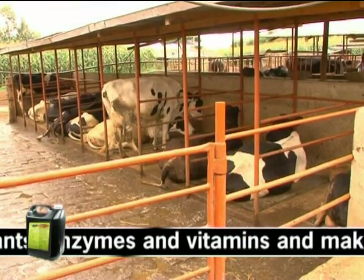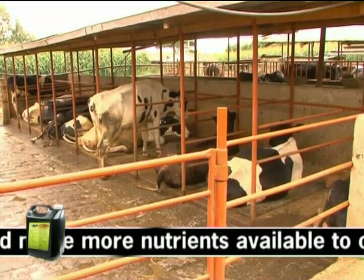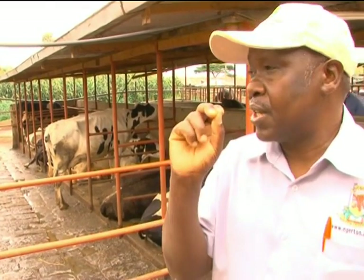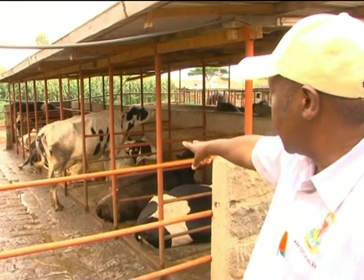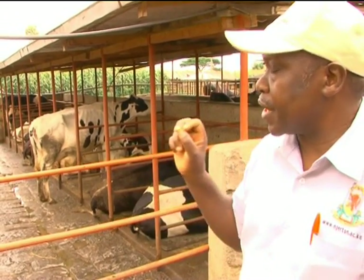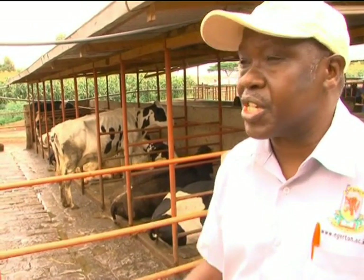We also use bacteria for the environment. You can bear me witness — there is no offensive smell in this farm. One of the ways you can tell if your animals are comfortable and well fed is the percentage of animals lying down versus those busy looking for food. If you look here, 80% of the animals are down and only 20% are standing. That means the animals are comfortable, and animals make milk when they are resting, not when they are busy foraging around.